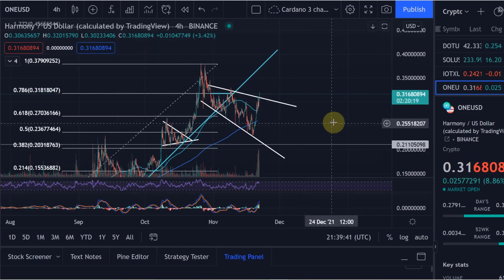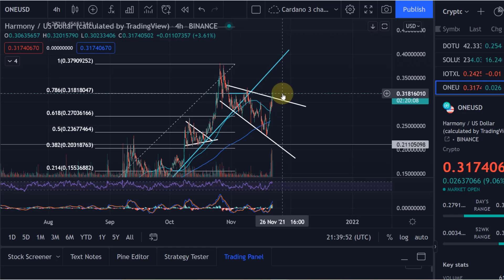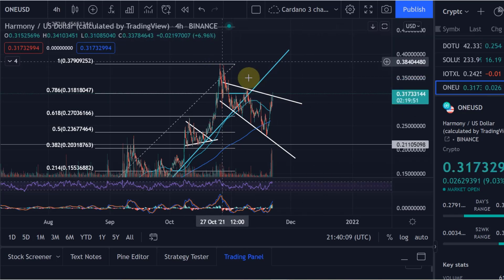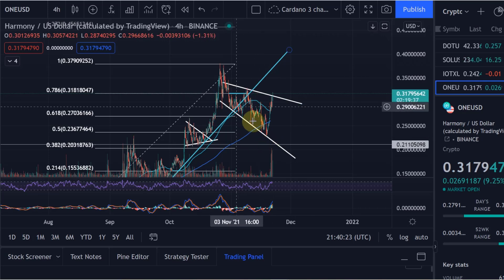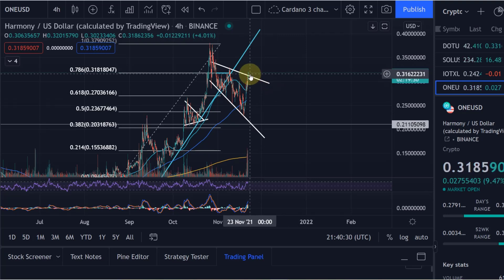We're now at 31.8 cents, just below the 0.214 FIB level at 31.8 cents, which is why we're currently getting some resistance here. I would expect we will get above it — if we do, it could really give the price another push. Importantly, we broke out of this descending broadening wedge, which is a bullish pattern you don't see that often. I told you this morning it is a bullish pattern and more likely than not you would expect a breakout to the upside.